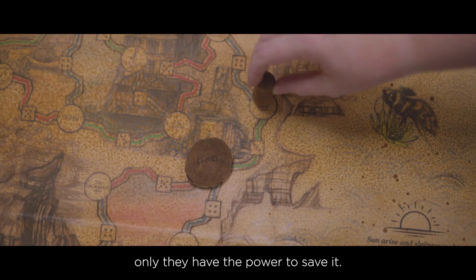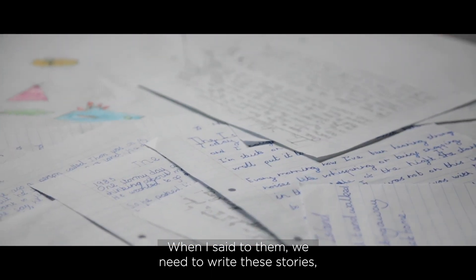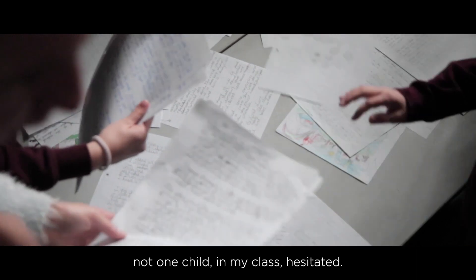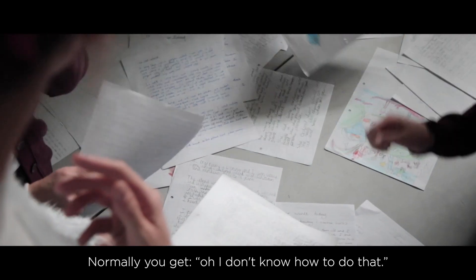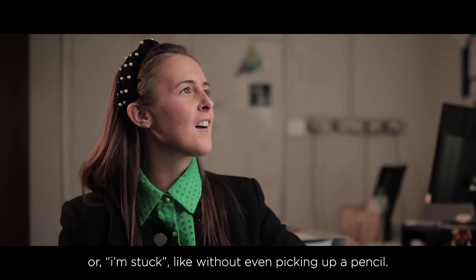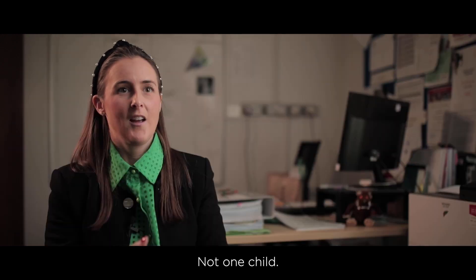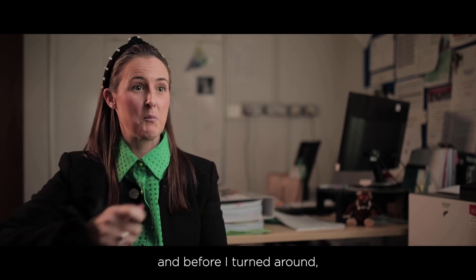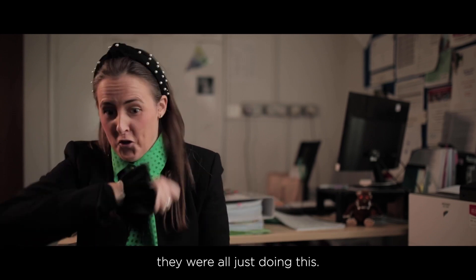When I said to them we need to write these stories, not one child in my class hesitated. Normally you get, 'Oh I don't know how to do that,' or 'I'm stuck,' without even picking up a pencil. Not one child. I literally just gave out pieces of blank paper and before I turned around they were all just writing.